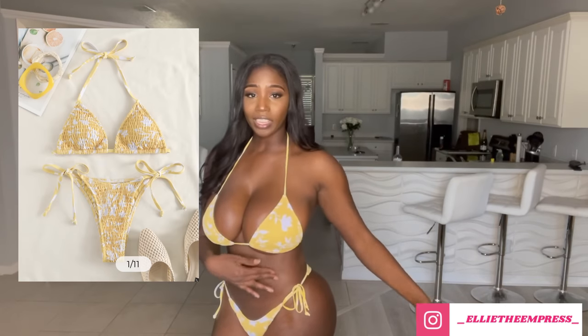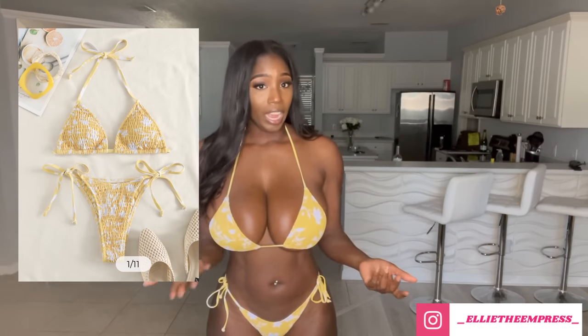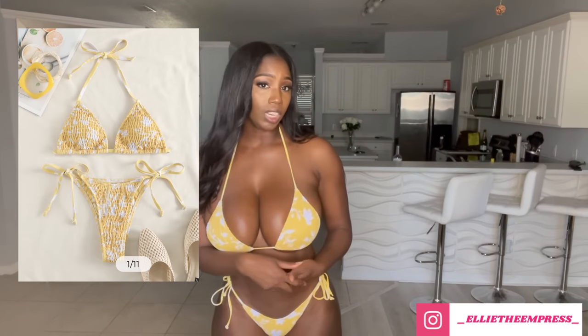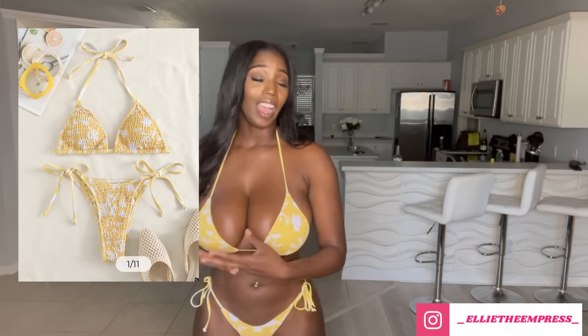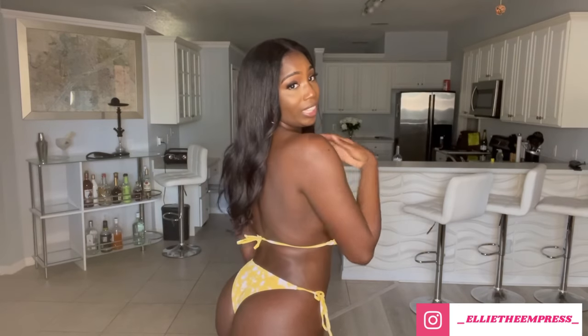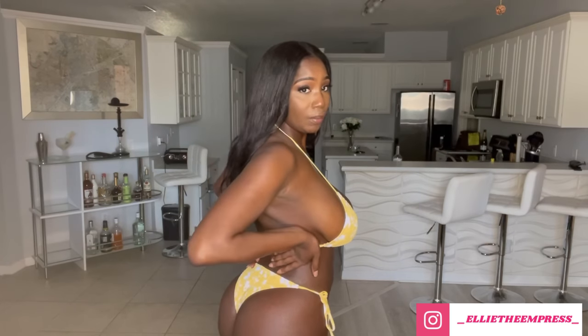I am absolutely lost for words for this bikini. I love the color, I love the way it fits on me, and I love the tie-up strings on the side — that means I can alter it, which makes this bikini very worthwhile. I have literally no complaints. I got this in a large, and I'm glad I'm wearing more larges these days. I love that the back is not a thong and not a Brazilian cut, but it still gives me a lot of skin to still be sexy.